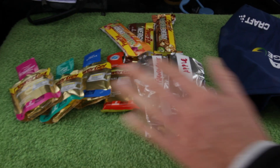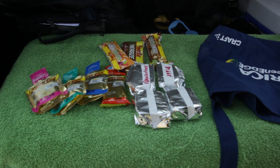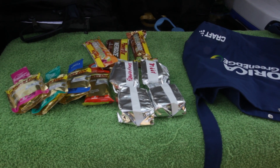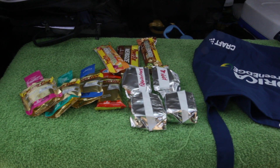Here we have four non-caffeinated gels, two natural energy bars, one Energize bar, and two cakes — apple and frangipane, apple and almond more or less. We also have two homemade rice treats.